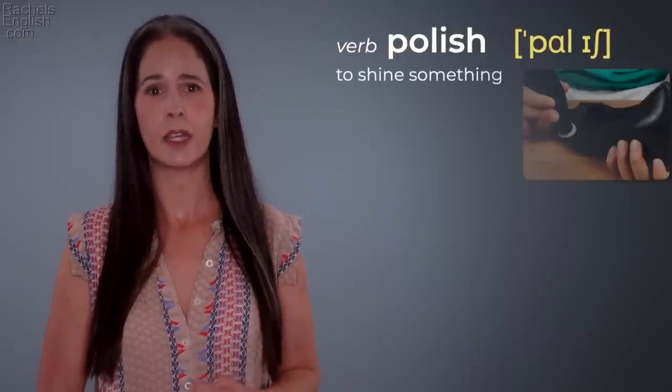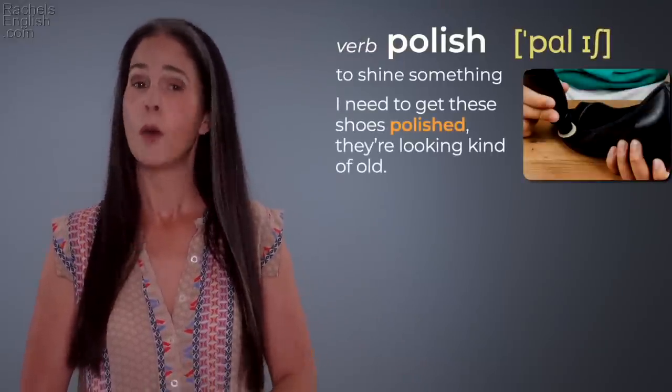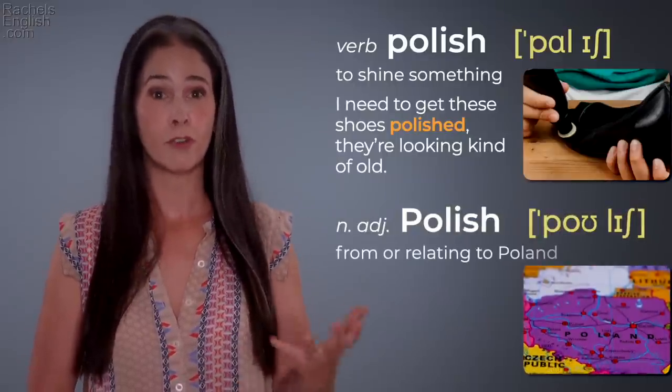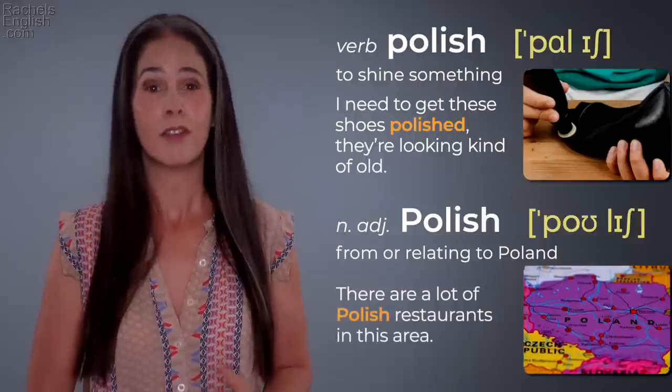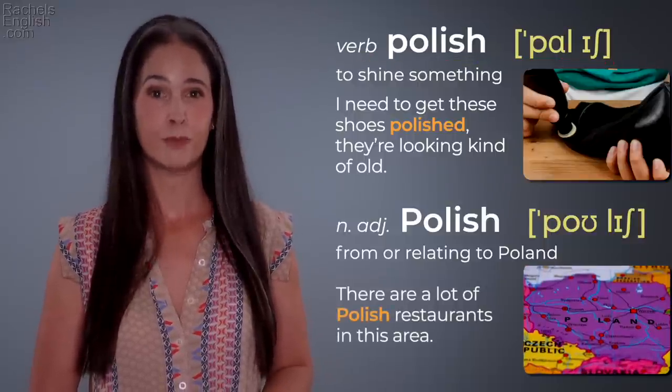'Polish' — to shine something. 'I need to get these shoes polished, they're looking kinda old.' But with a capital P, it's 'Polish,' which means from or relating to Poland. 'There are a lot of Polish restaurants in this area.' 'Polish' / 'Polish.'